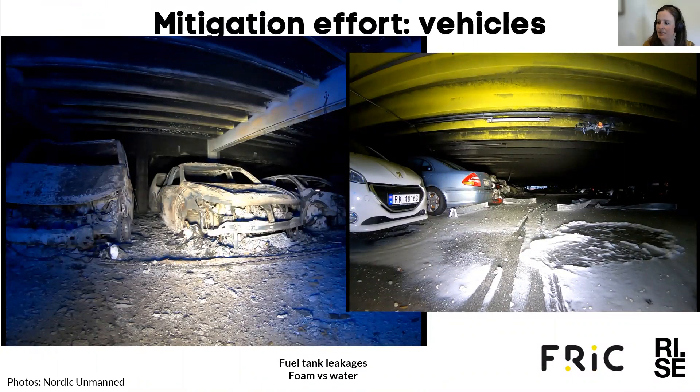Here you can see some pictures from after the fire. What caused the fire to spread so rapidly? During the fire it was decided to change the extinguishing tactics from using water to using foam, though it's not logged exactly when this decision was made. Several of the vehicles in the parking facility had melting of their fuel tanks, which gave leakages, spilling, and runoff of fuel. The off-gassing from these leakages ignited fires in new areas. By using foam as an extinguishing measure, a lid was made on top of the fuel, removing the off-gassing. Our evaluation suggests that perhaps they should have considered using foam at an earlier stage.